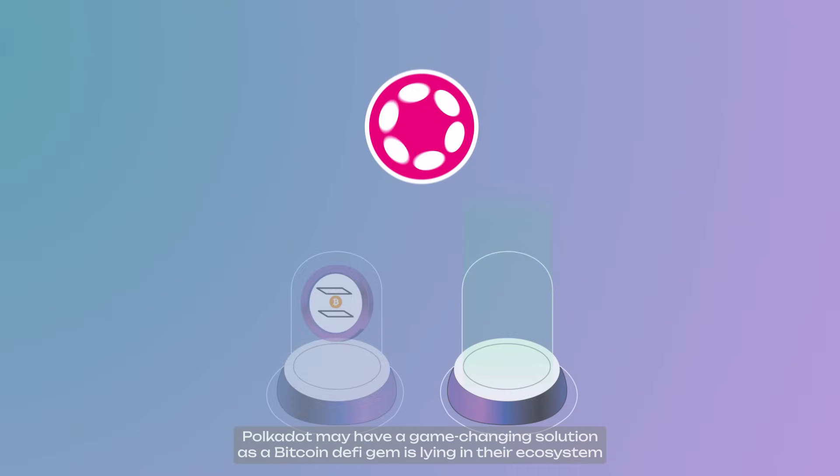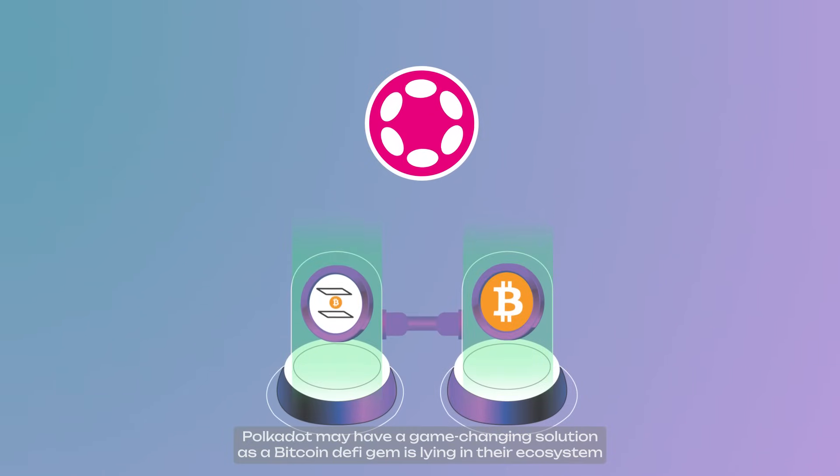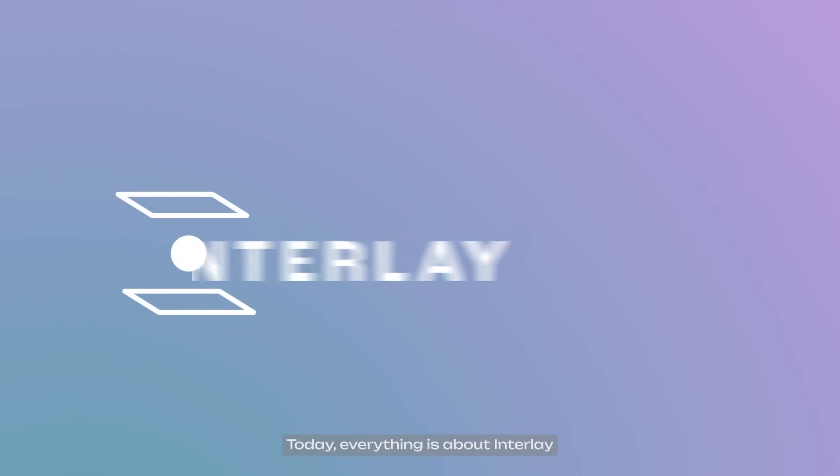With that being said, Polkadot may have a game-changing solution, as a Bitcoin DeFi gem is lying in their ecosystem. Today, everything is about Interlay.